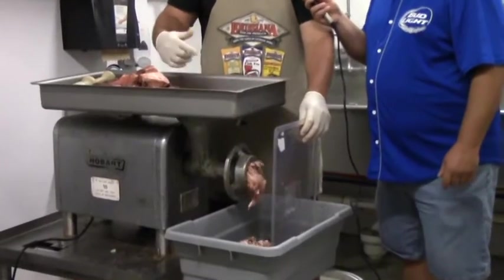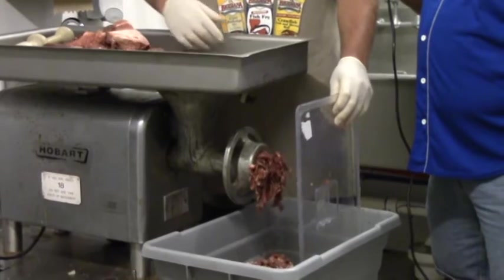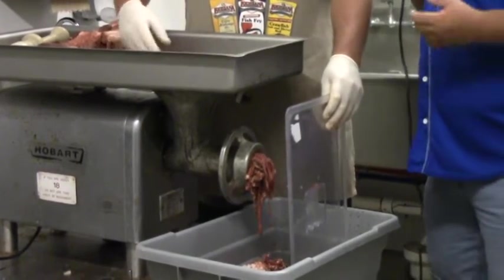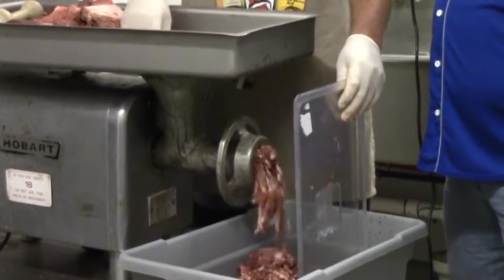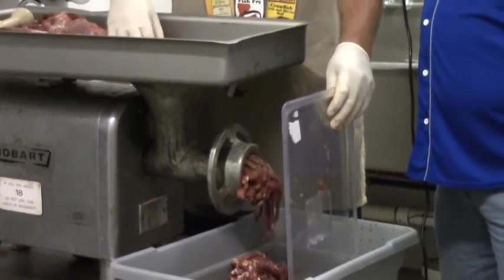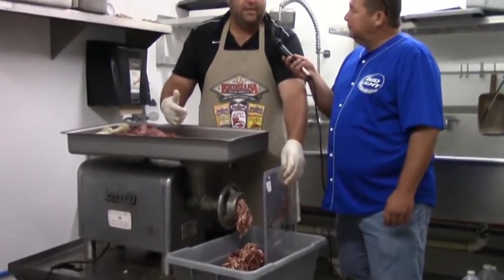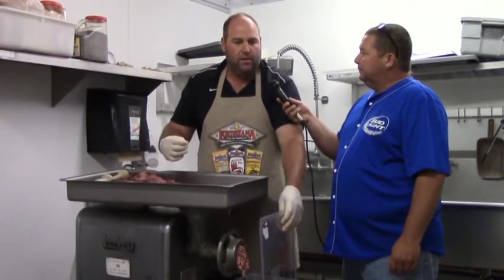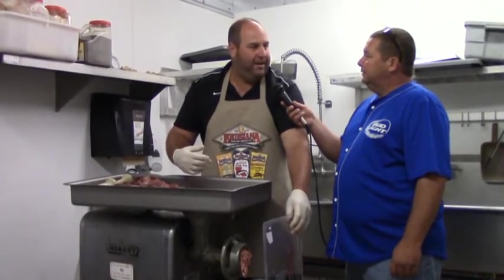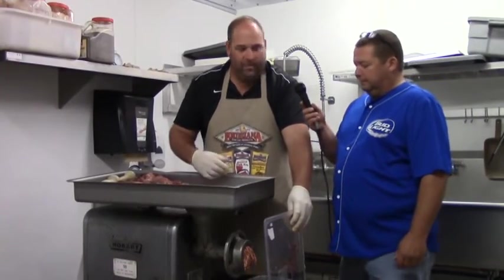Right now we're just going to grind the deer and pork up together, fixing to get it ready to make summer sausage, and we're also going to be making some smoked sausage today. For the regular sausage it's 60-40 — 60 deer, 40 pork — for everything except the summer sausage, snack sticks, and the bacon burger. For the bacon burger, we don't use as much pork because you don't want a burger too fatty. For the summer sausage and snack sticks, you want it more lean so it'll last a little bit longer.